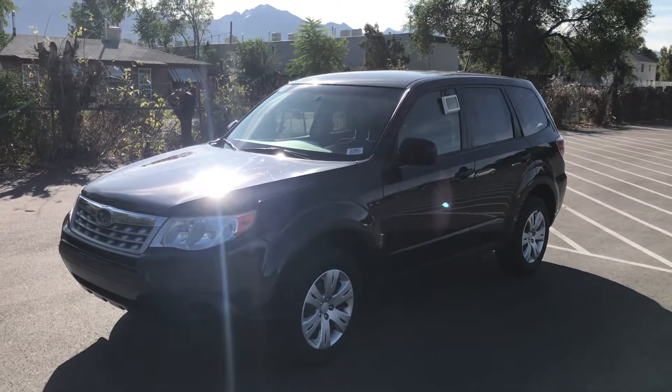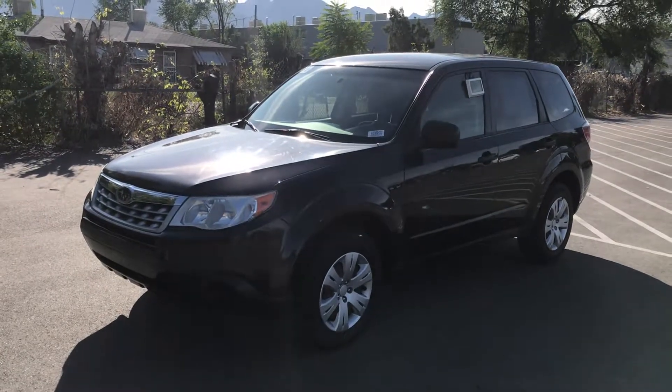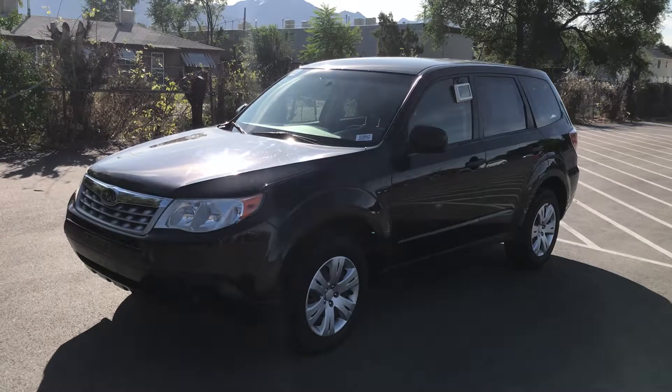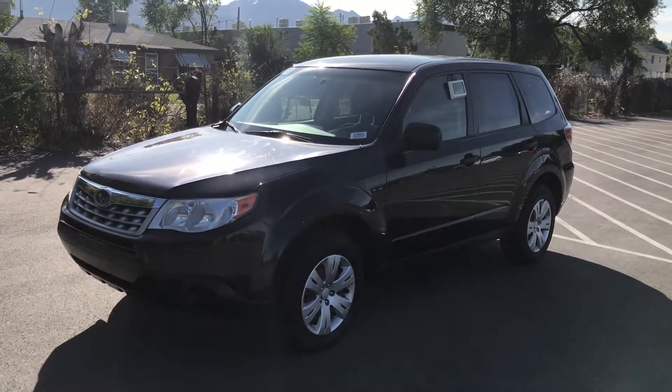Good morning, Michael. It's Pete at Mark Miller Subaru. Just came out to get this quick personalized video for you on this really clean 2013 Forester X model. Sorry about the dog barking in the background. I'll give you a quick walk around of it.